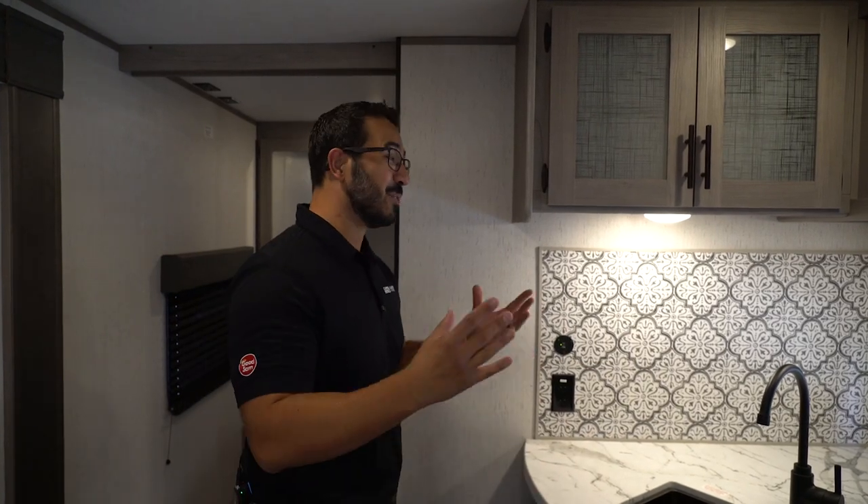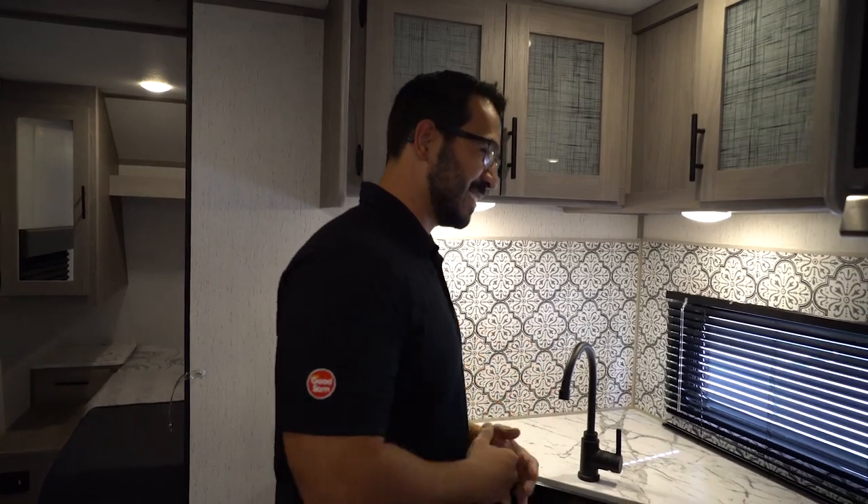And if you know me, you know that I have to have my caffeine in the morning. I'm just kidding, but I do like having coffee in the morning. So I like that there is space for it.